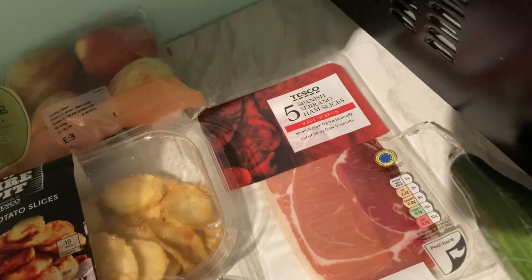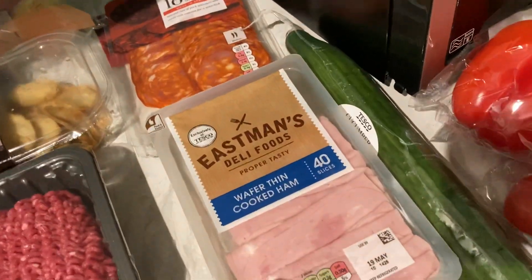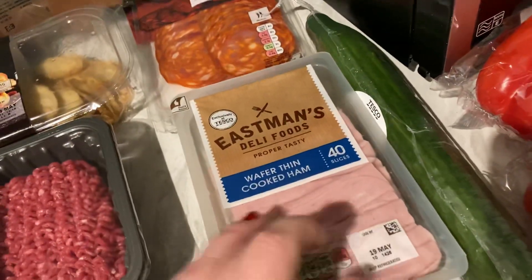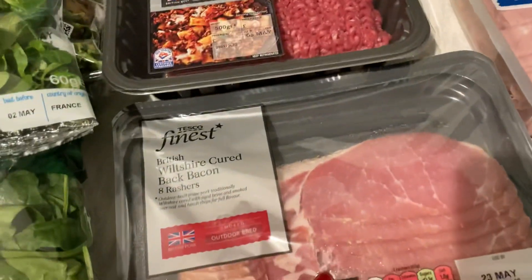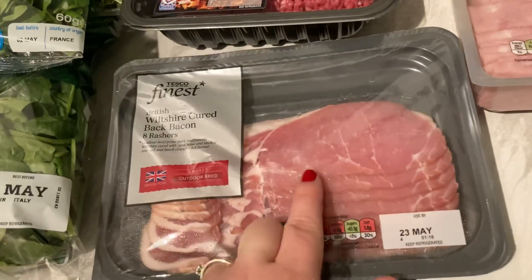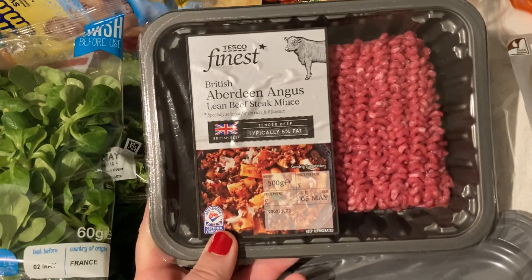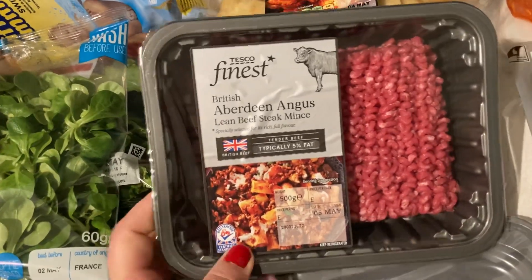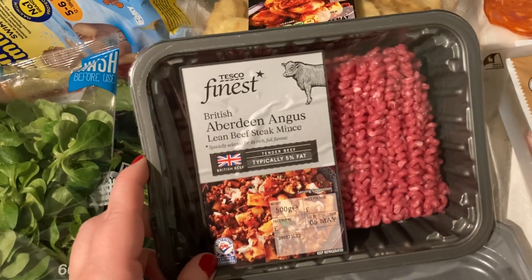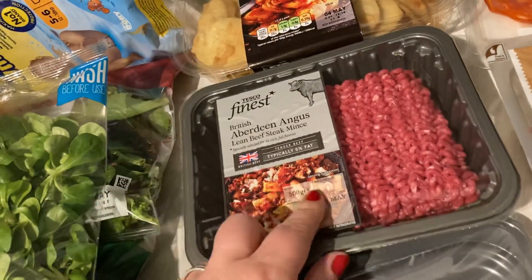Some meat: we've got a spicy chorizo and some serrano ham slices — they like cheese and crackers, that sort of thing. Some ham at £1.69, Aldi price match, really good. Some smoked back bacon on club card price for £2, normally £2.50. I had trouble getting the lean five percent fat beef mince, so I had to go for the Tesco Finest — £4.50 for 500 grams.